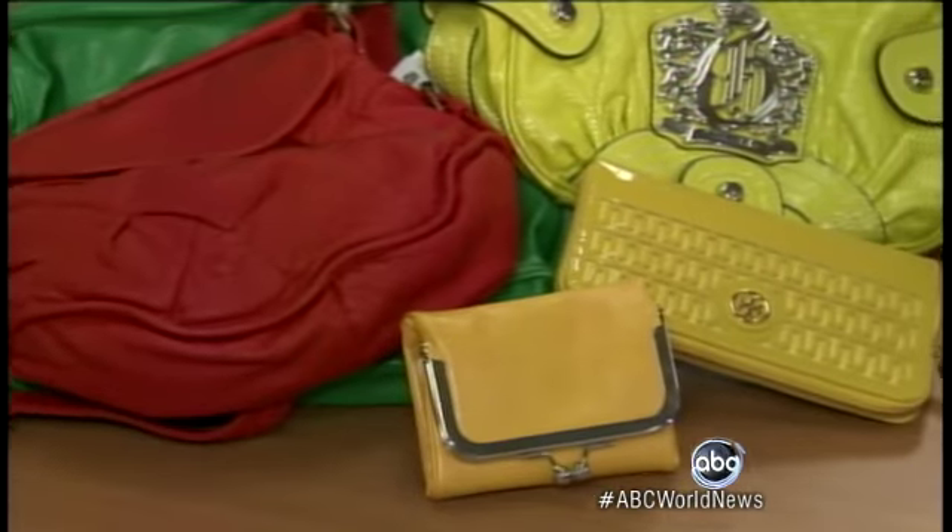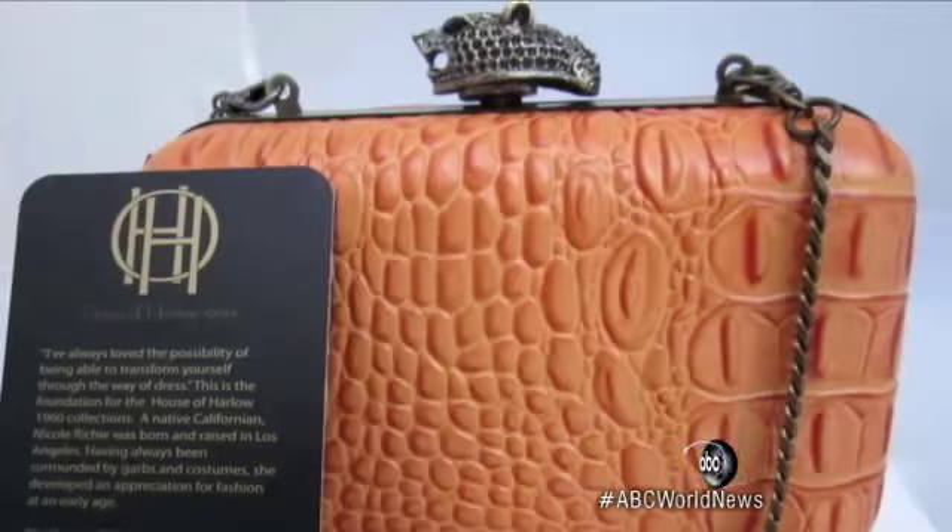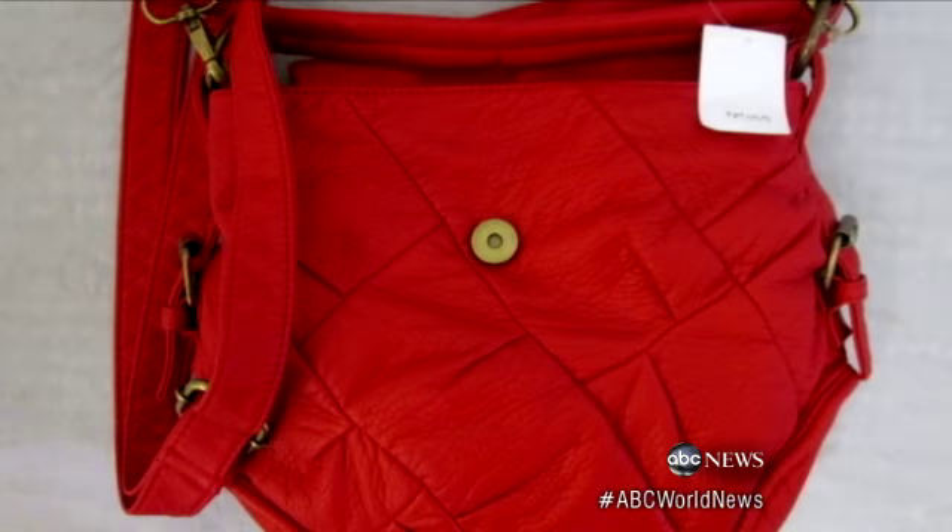We find it really distressing that some of these companies had this problem. These are the five purses that contained the most lead, made by Tory Burch, Guess, House of Harlow, Nine West, and Charlotte Roos.